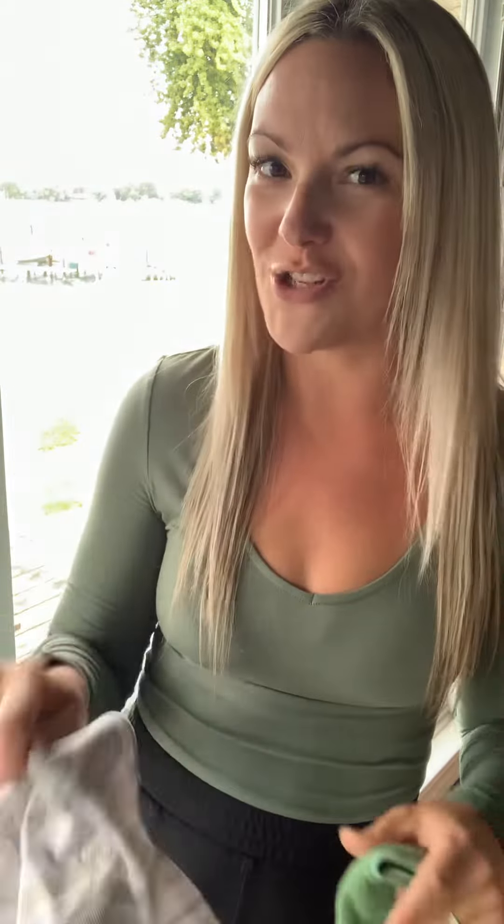So I have my Envirocloth — it's damp, I've wrung it out. I like to fold it in half twice because that gives me eight fresh surfaces to work with before I want to give it a rinse, wring it out, and continue to use it. And I've got my dry Window Cloth on standby for the polishing.